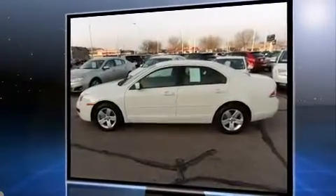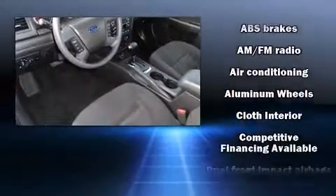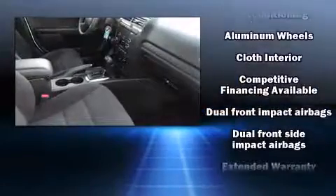Top features include remote keyless entry, one-touch window functionality, a trip computer, and a split folding rear seat.